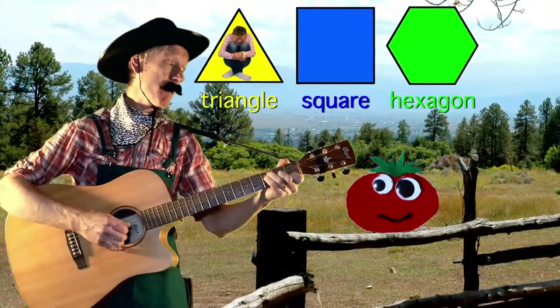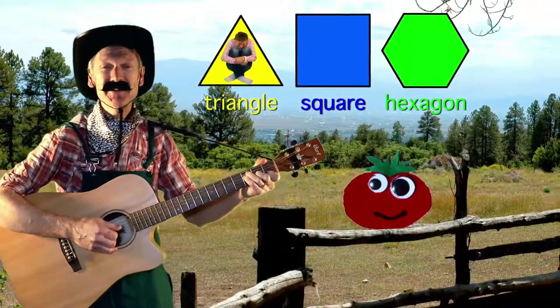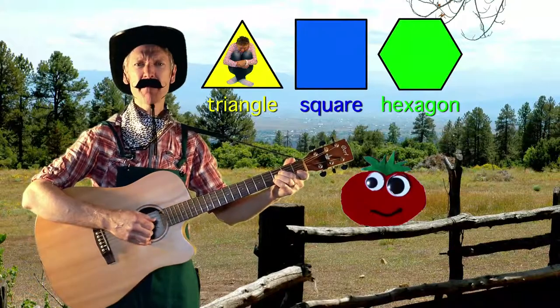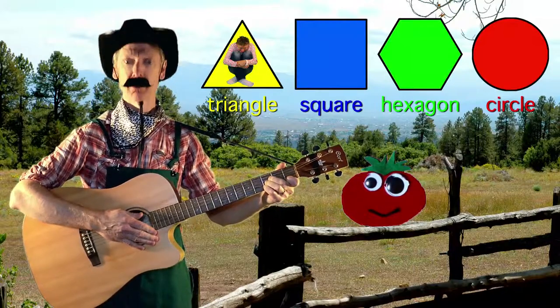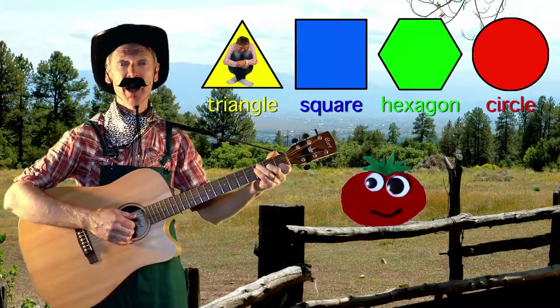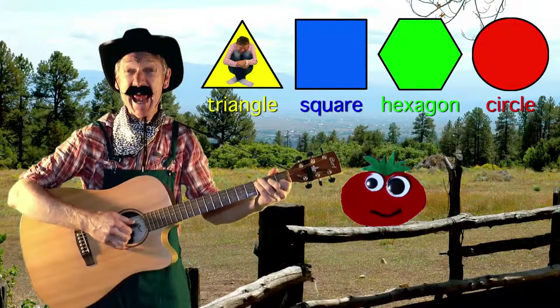Little Tomato, what's your favourite shape? Little Tomato, what's your favourite shape? Well, my favourite shape is a circle, and it has one curved edge. You can call it a ring, a hoop, or a halo, and it's round just like my head.